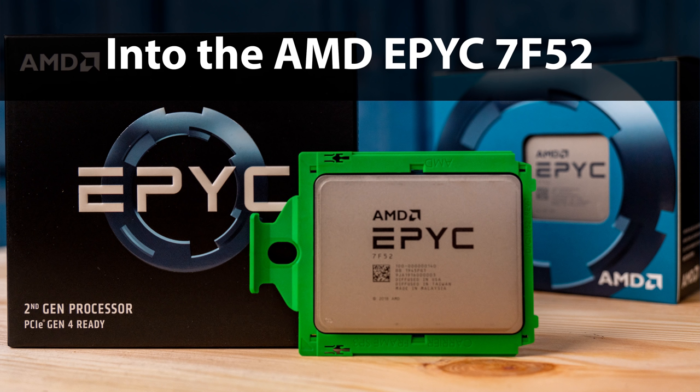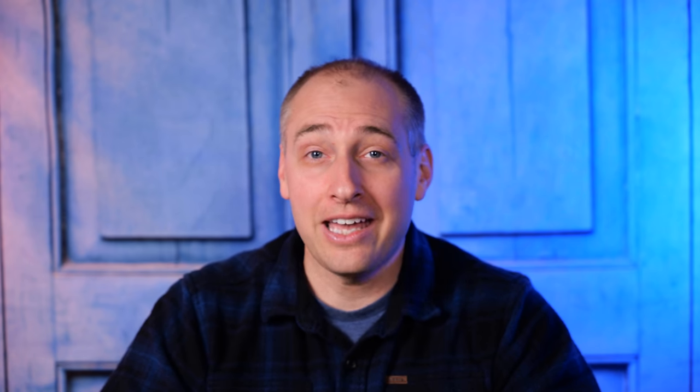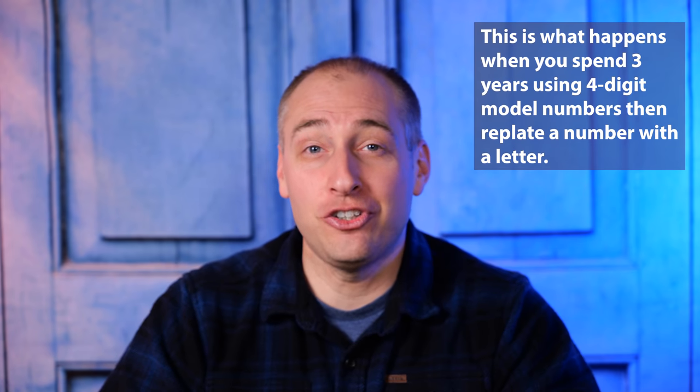The AMD EPYC 7F52 is the 16-core part with a 240-watt TDP. It goes from 3.5 to 3.9 GHz and has a full 256 megabytes of Level 3 cache — an absolutely enormous amount of cache. That is more than Intel can get. Intel's current generation Xeon Scalable Cascade Lake can't even come remotely close to that amount of on-chip cache, and that has a big impact on performance.